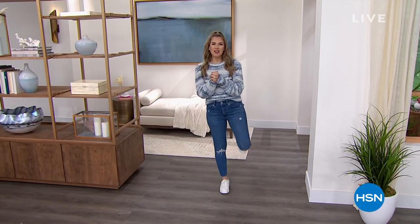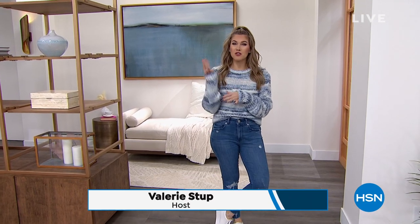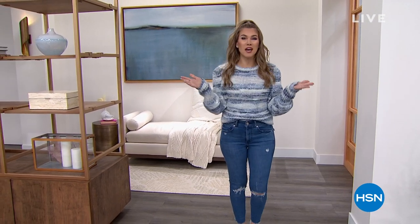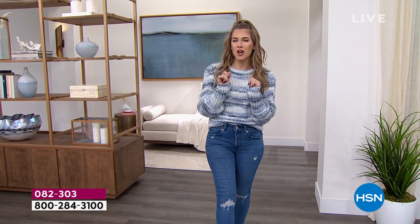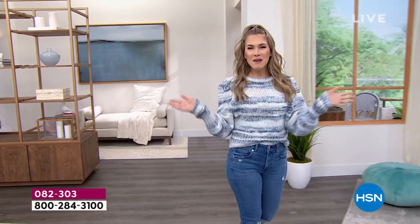Good morning everyone! I've got a lot of energy this morning, so I hope you're ready because we're going to shop together for the next three hours. This hour is all dedicated to those of you that like a good deal — we're helping you explore the possibilities of a new year. This hour is all about deals under $50, that perfect little threshold and price point. Things you need, things you want. My name is Valerie Steph.